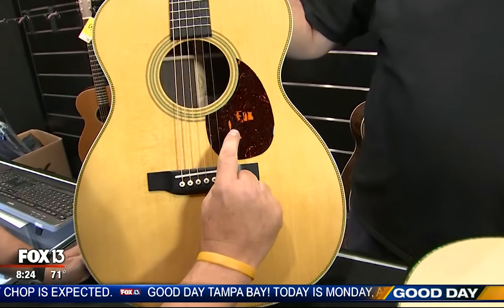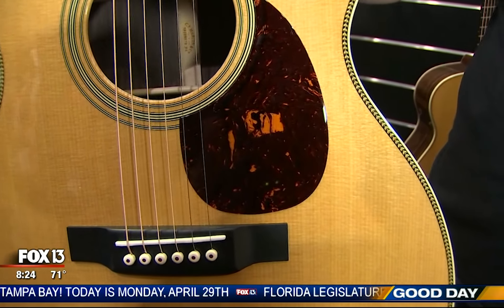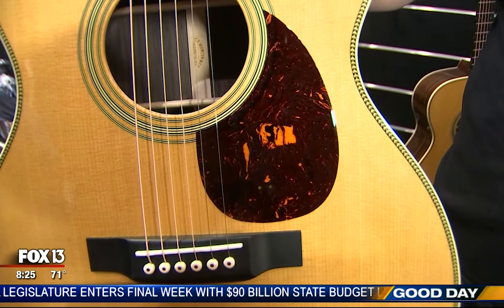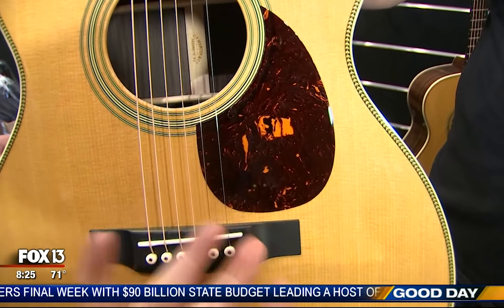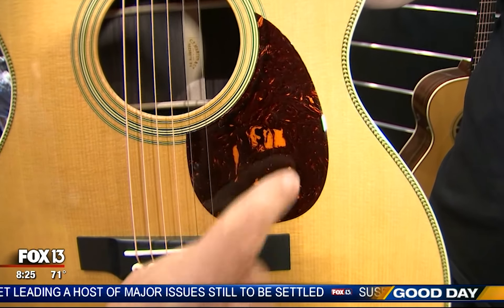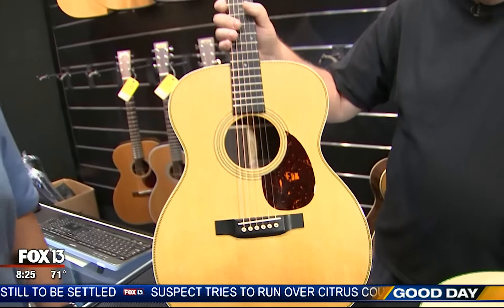Do you see the hidden message in the pickguard? There's an F-O-X in the random plastic design. And it looks like a 13 under there that's kind of been distorted. Whether it's a sign or not, it was just a random design of the plastics melted and put together — but now you can't unsee it.